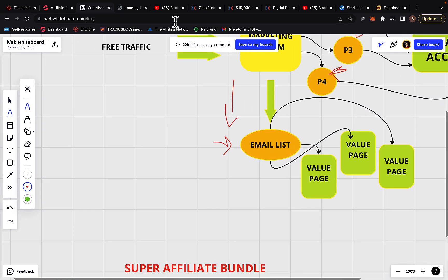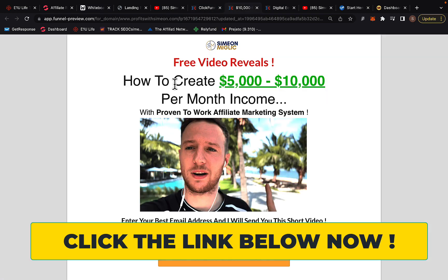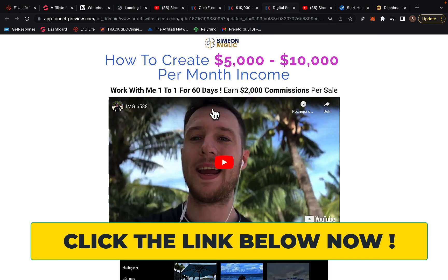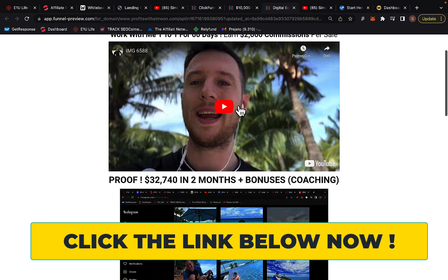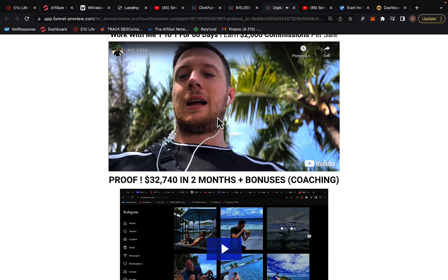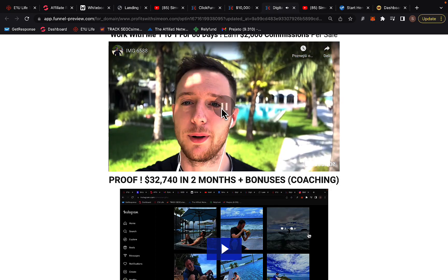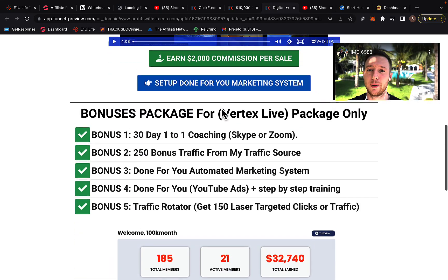First, click the link under the video. When you click the first link below the video, you will see a page about how to create $5,000 to $10,000 per month income. Type in your best email address on that page, and on the next page, watch the video where I explain exactly how to make $5,000 to $10,000 per month through affiliate marketing.